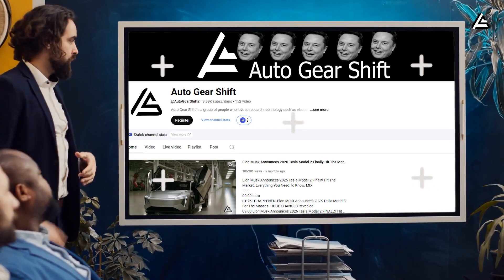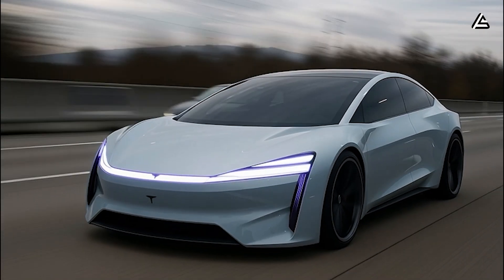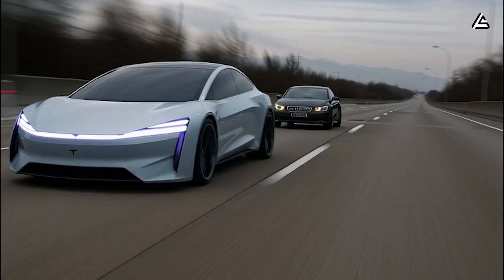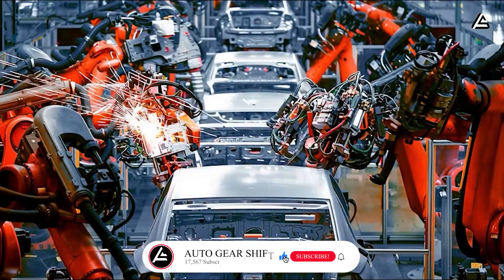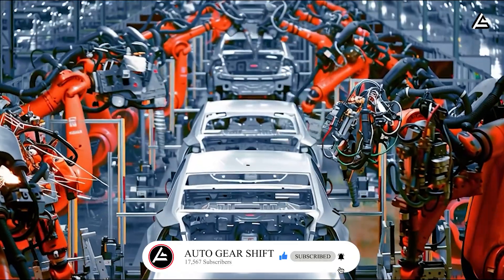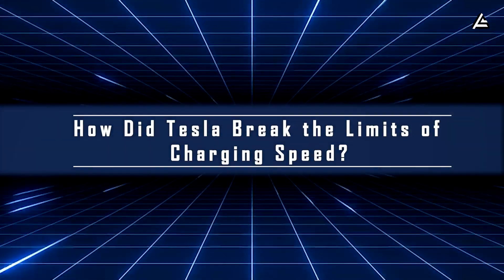We're approaching 17,567 subscribers, and it's your curiosity that drives every deep dive we create. If you're tired of marketing fluff and want honest, intelligent breakdowns of EV tech that actually makes sense, hit subscribe, ring the bell, and join a community that thinks beyond the headlines.